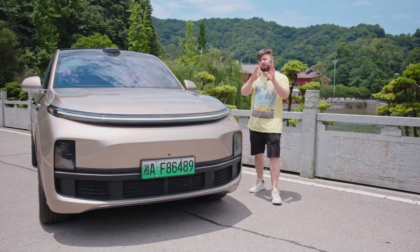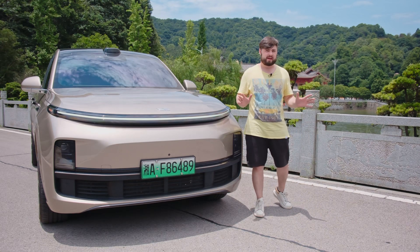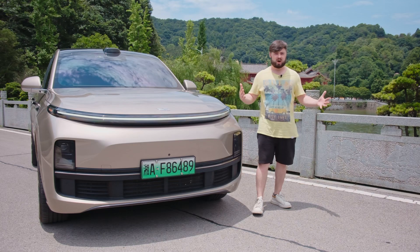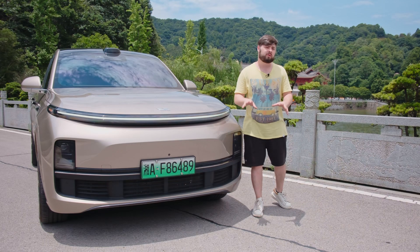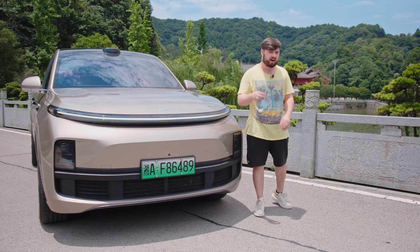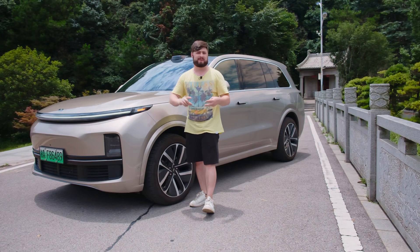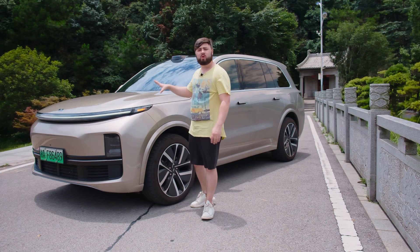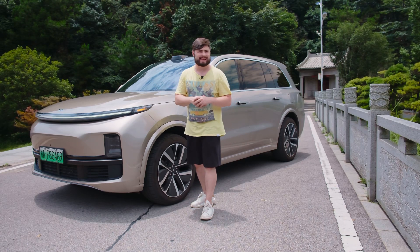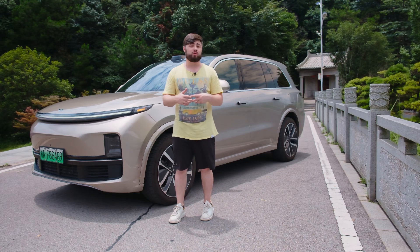The important thing here is this is not some sort of pipe dream software that may come sometime in the future. Li Auto claimed that this will be pushed to users in a hundred cities in China by the end of the year, and it's completely free. There's no one-time payment or subscription fee. If your Li Auto has the AD Max ADAS suite, then you'll simply get city NOA via OTA.